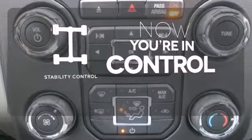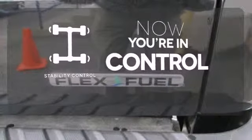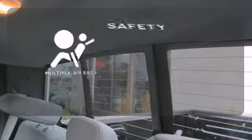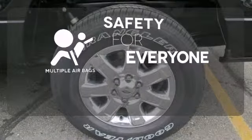When the roads are slippery, you can remain confident with stability control. Stand out from the crowd with the alloy wheels. Multiple airbags provide safety for everyone in those worst-case scenarios.